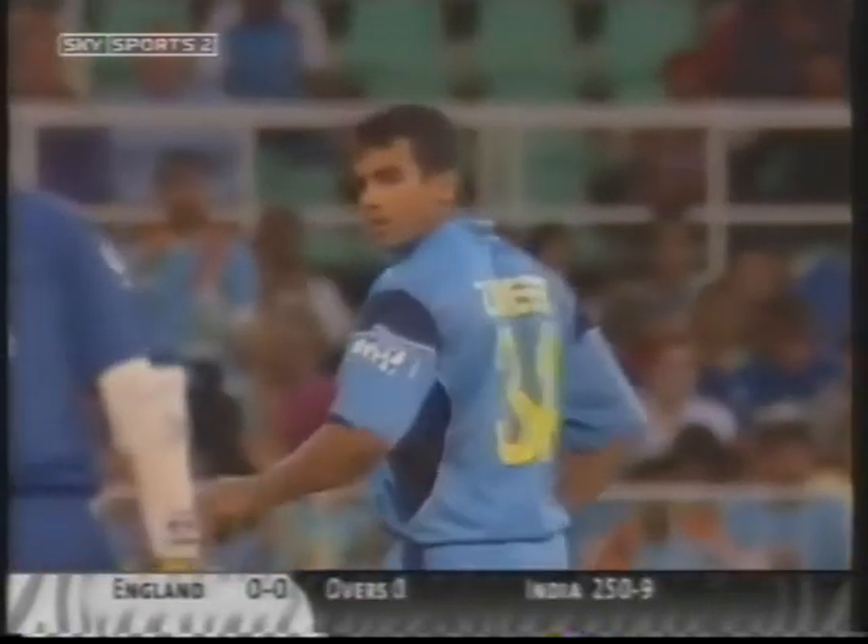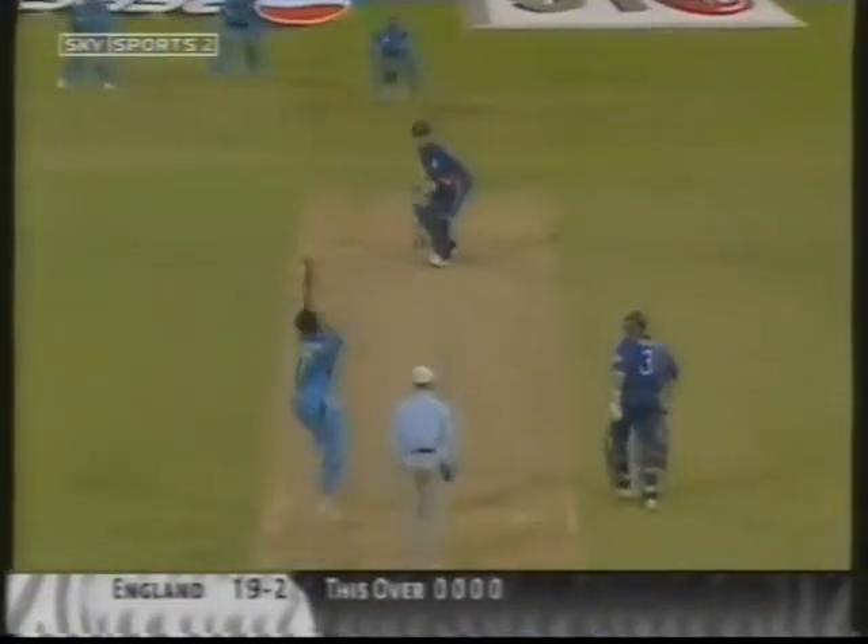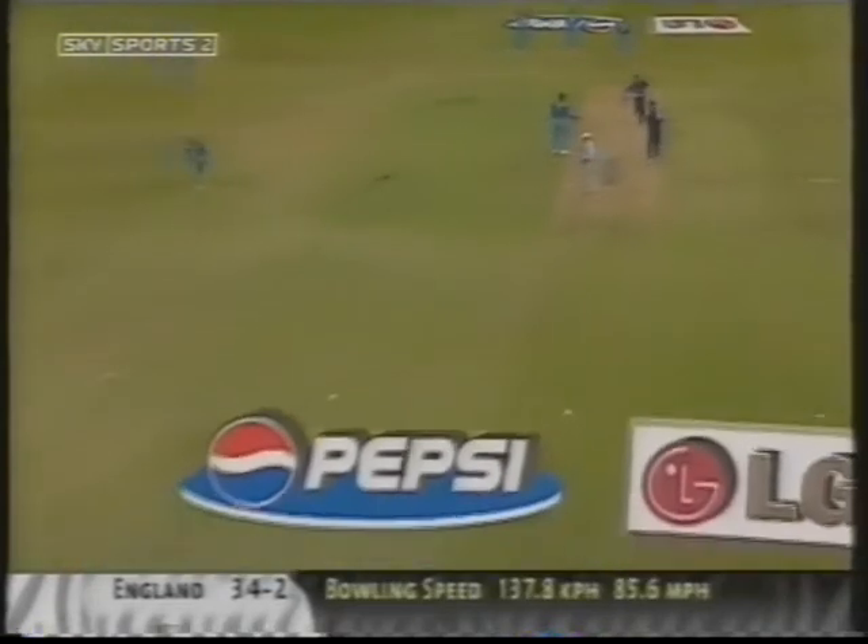Wonderful delivery to start with. Very quickly out of his crease and that would have been all over — in fact it is all over. That could be out — that's the end of Trescothick. Good timing on the on-side and the first boundary here for Michael Vaughan. Give it the charge and that's gone all the way.